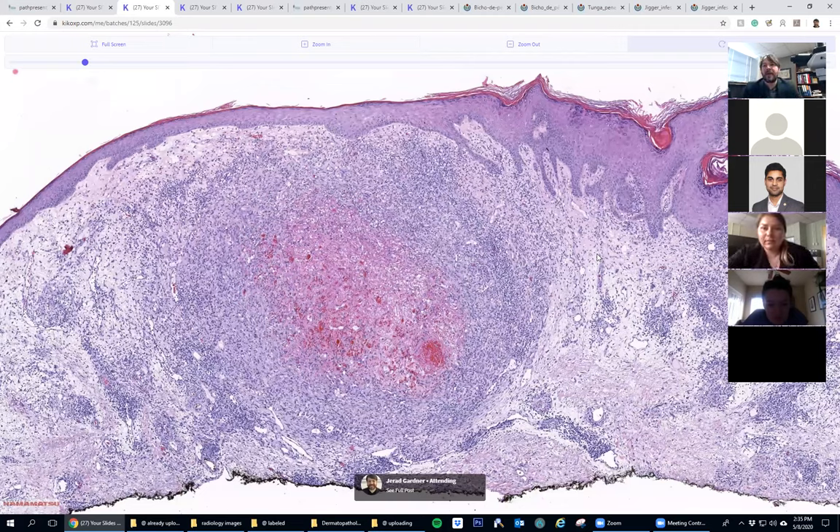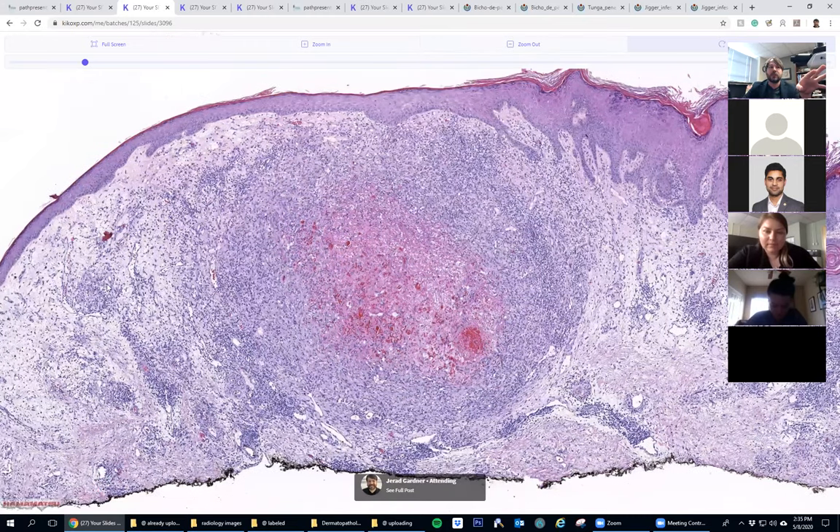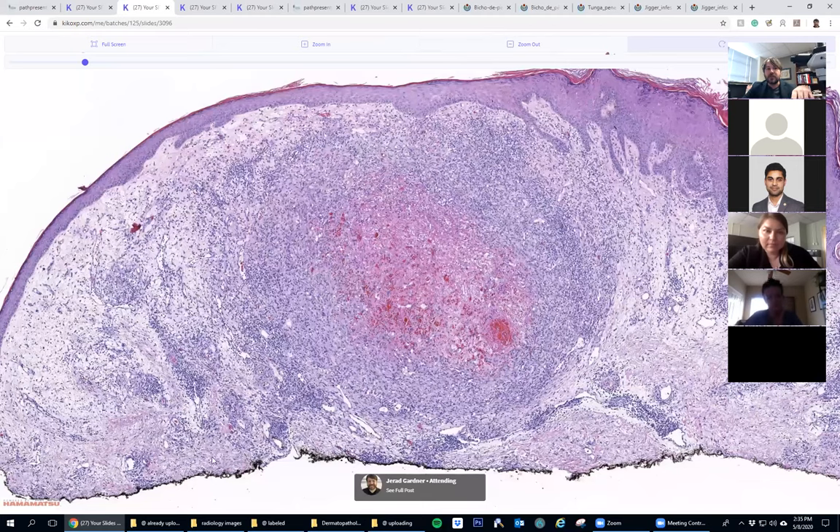Infectious granuloma - that's a great idea, because there's what could be a central focus of necrosis. There's pink homogenous stuff in here mixed together, which is a great pickup. It definitely looks different from the background dermis, which has a lot of solar elastosis. There's also some collagen here and that color looks different from that.